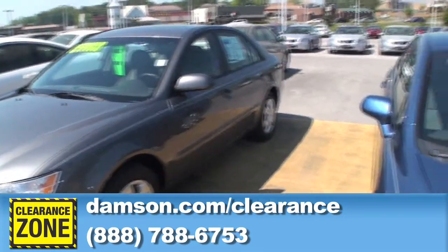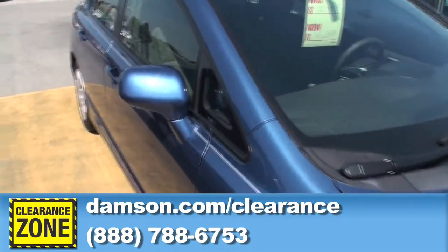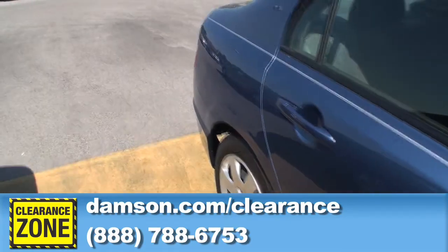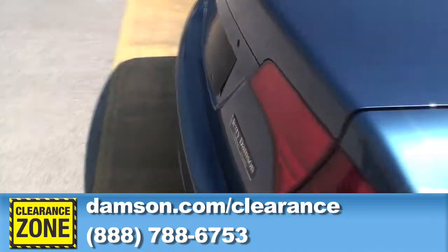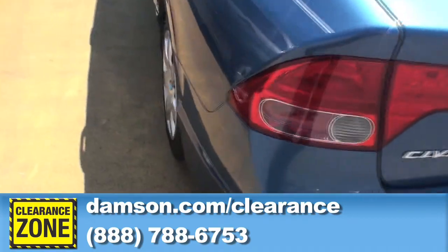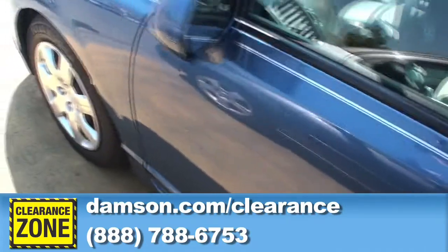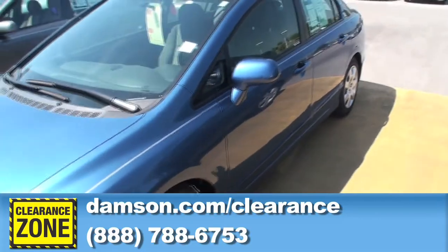The next one we've got is a 2006 Honda Civic — a four-door car equipped with power windows and power locks, keyless entry, and new tires. It's a well-equipped car, folks. Originally priced at over $16,000, this car has been marked down to $14,288. A good payment car on this one — give us a call.